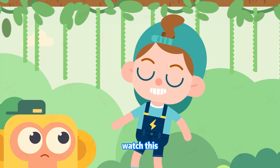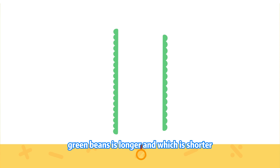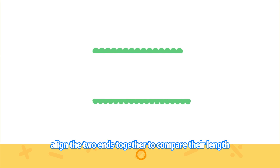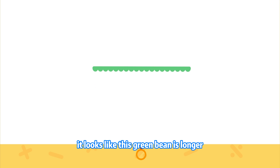Watch this! Look carefully! Which of these two green beans is longer and which is shorter? Do you still remember how to compare the length? Align the two ends together to compare their length. It looks like this green bean is longer.